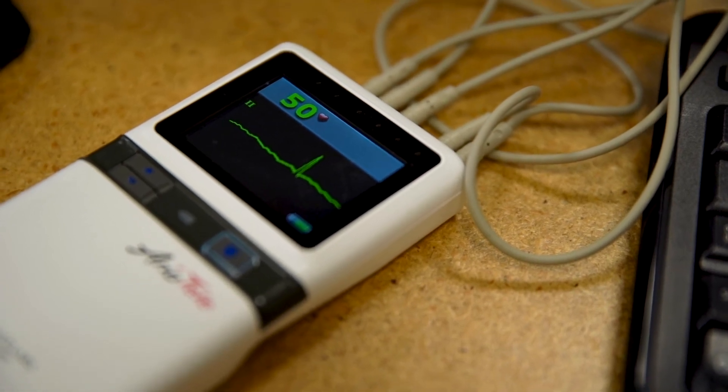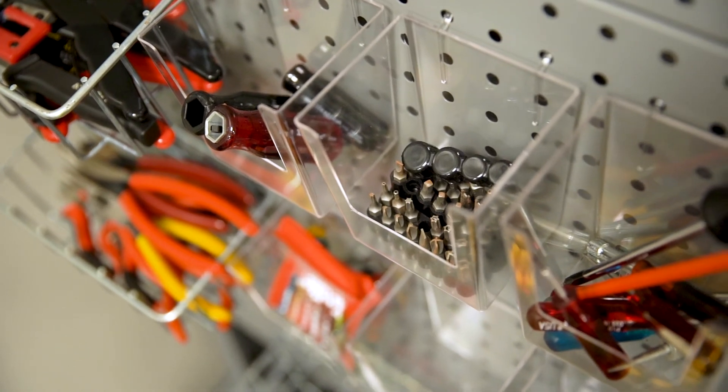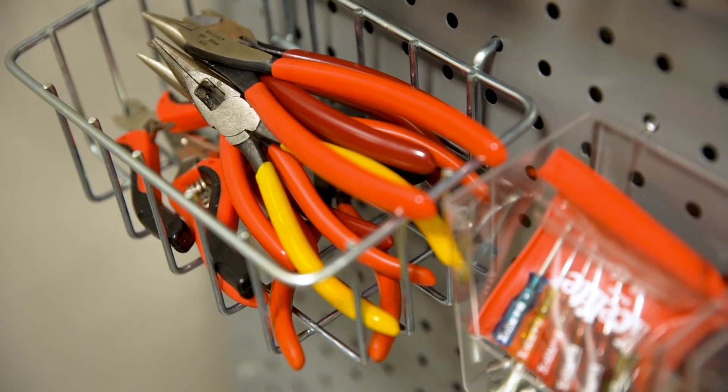One of the best things about dealing with medical technology is that there's always new problems and always new things coming. There's always new technology in the pipeline and always new things that have to be learned. It's a career field where you're always learning more and continually getting exposed to the latest new medical technology.